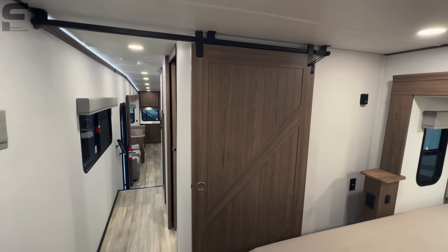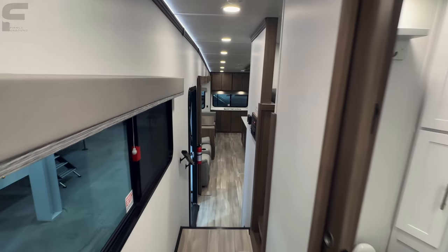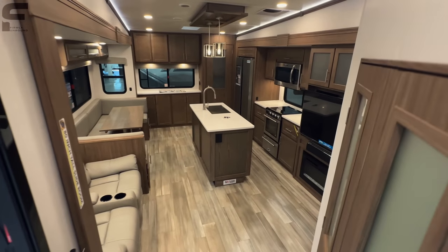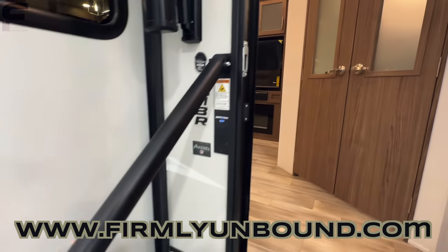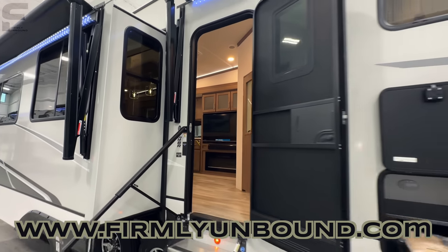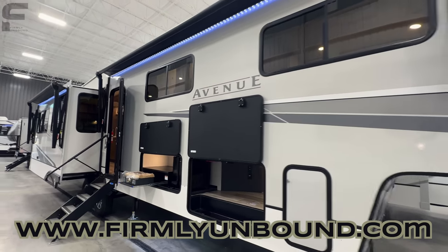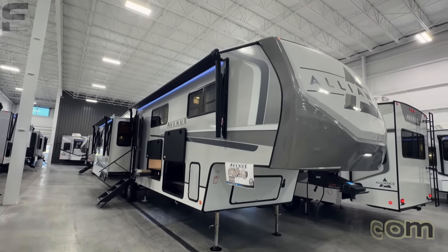There's a huge sliding farm-style door entering into the bedroom. Walking back into the living room, that's pretty much everything. Let me know what you like and what you don't like about this new 2024 Alliance Avenue mid-bunk model — the 37 MBR. Very curious your thoughts down below in the comments. Why don't y'all see the front cap one more time because it just looks beautiful. Until next time, live Firmly Unbound.